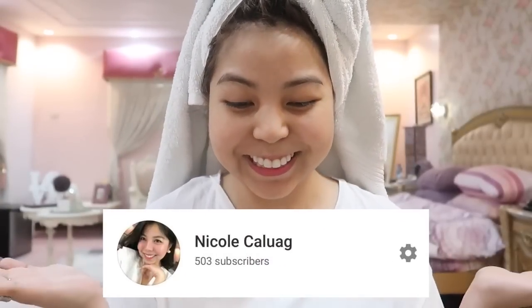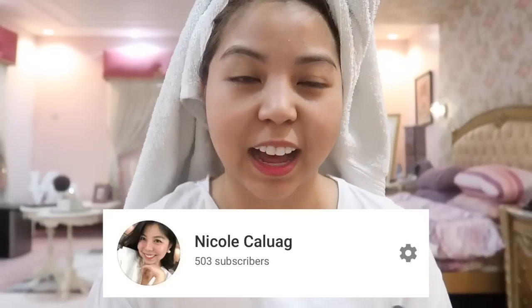Hi guys, welcome back to my channel! I'm already back in the Philippines. So what I'm gonna do right now is this highly requested video — my skincare routine. And as promised, because we've hit 500 subscribers, I'm so happy! I didn't really expect to have 500 subscribers in less than a year, especially since I stopped vlogging for two months. I'll be having a giveaway — two to three winners — and I'll show you the mechanics after my skincare routine, so please stay tuned until the end.